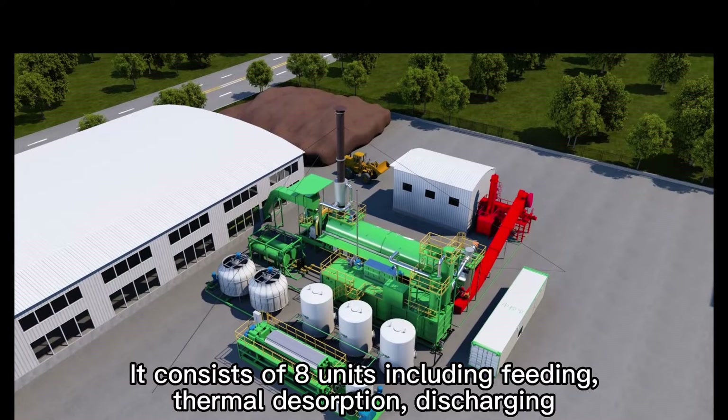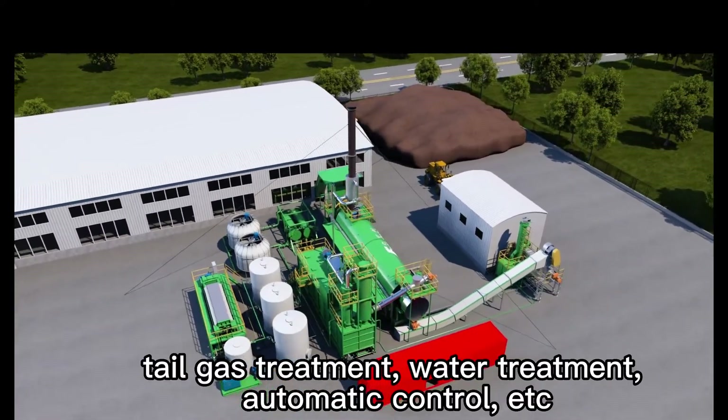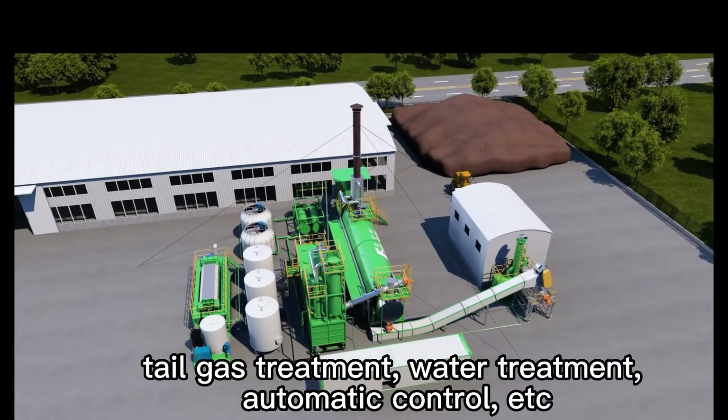It consists of several units including feeding, thermal desorption, discharging, tail gas treatment, water treatment, automatic control, etc.